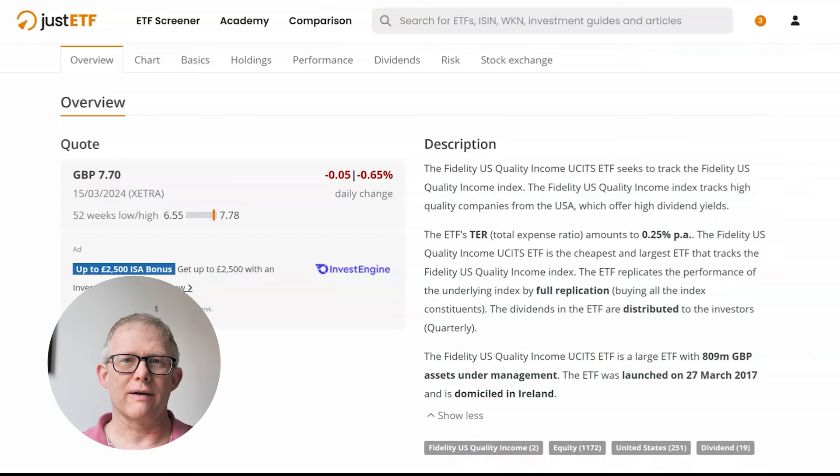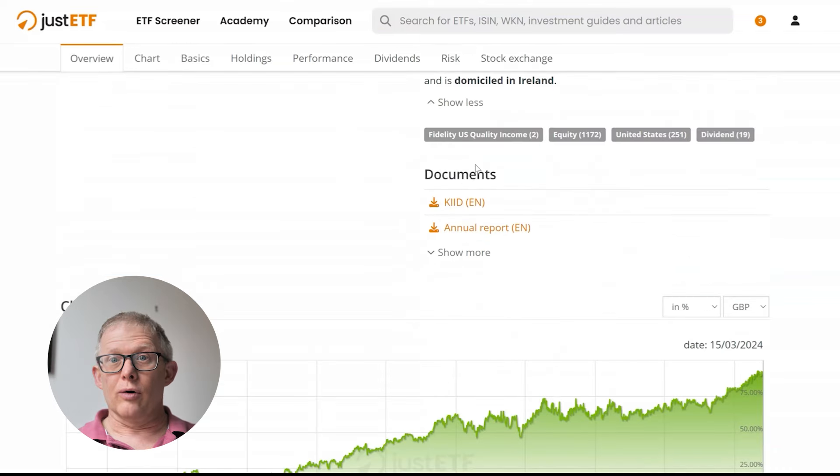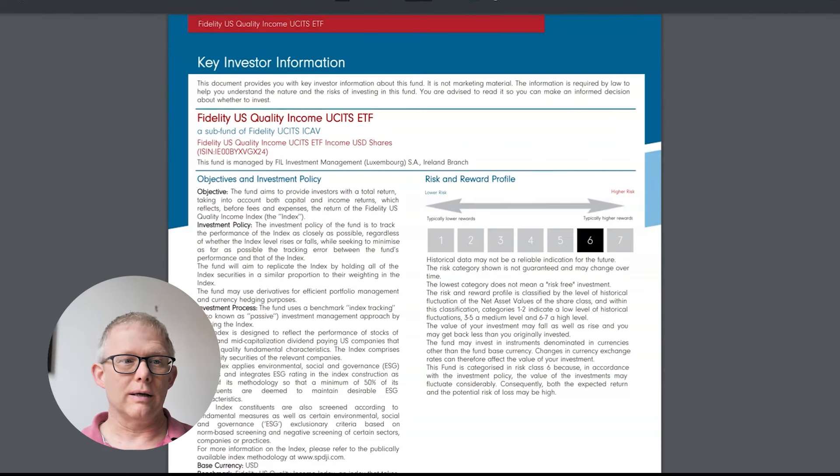It's been around for about seven years now, so we can see it does have a bit of a track record. That's quite good because it allows us to look at that five-year time frame and see how it has actually performed. I always recommend going to look at the key investor information document — it covers the ETF's objectives, investment policy, and gives you an idea of the risk-reward profile. As with many ETFs I talk about, it's sitting at a risk rating of around six.